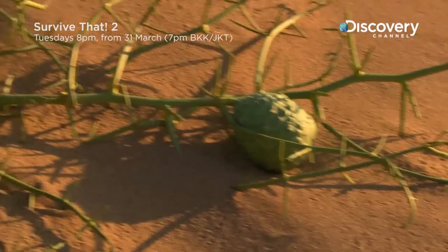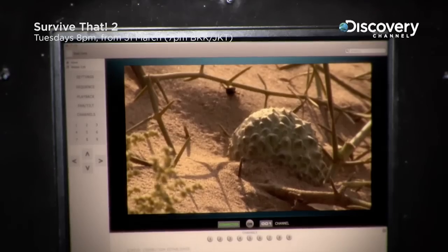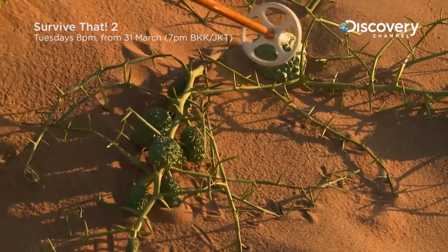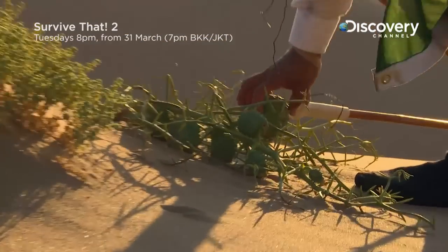Are we on Star Trek? What's he found now? They look like alien space pods or something, don't they? I haven't eaten anything in three days. It looks like some kind of melon. I just don't know if it's safe.